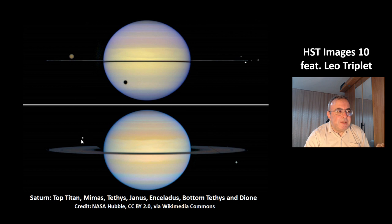At the top left, that's the moon Tethys. At the bottom right, that's the moon Dione.